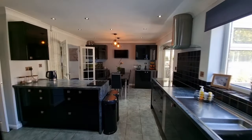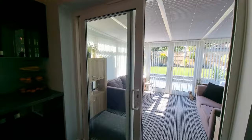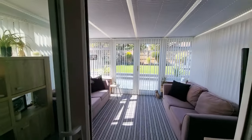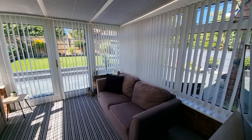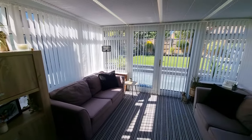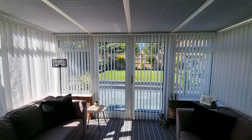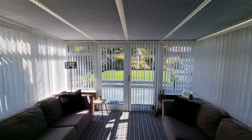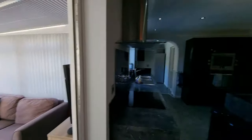Heading back into the kitchen-dining room, off the dining area we have a UPVC double-glazed conservatory. It's a nice sized conservatory with electric power. The French doors open out to the really well-presented rear garden, which I'll be showing you towards the end of the video.